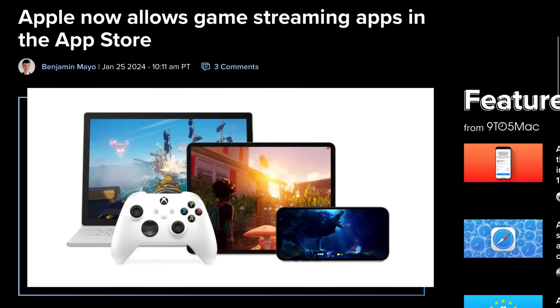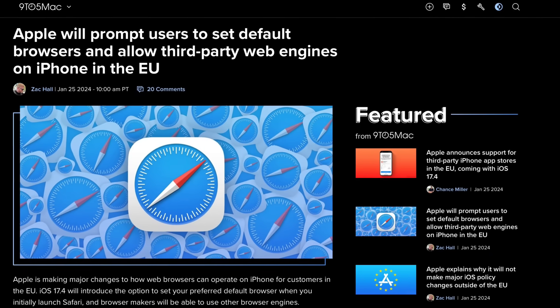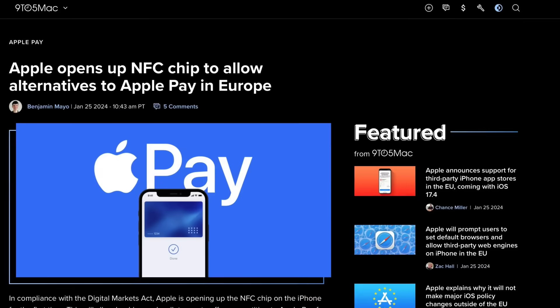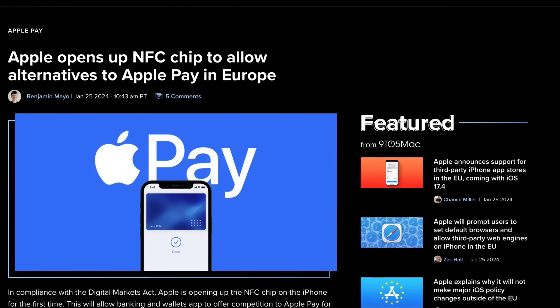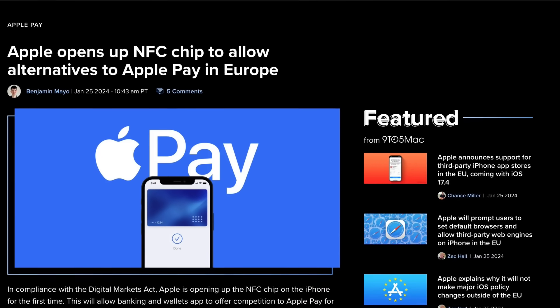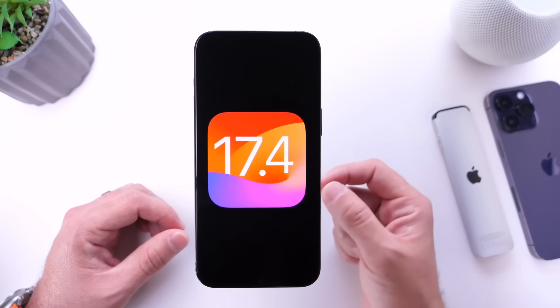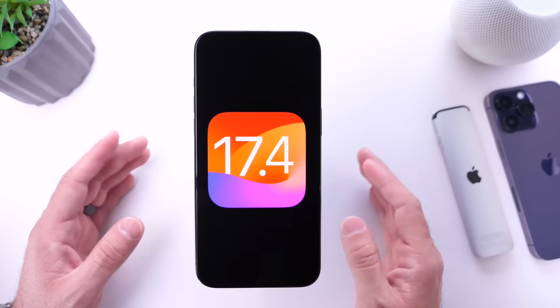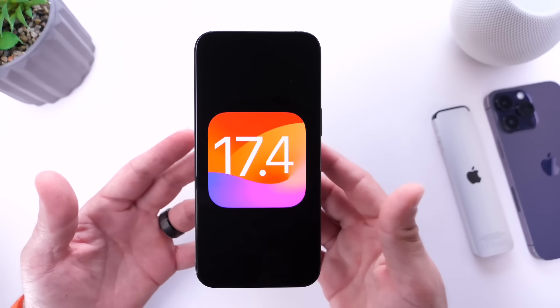Also available in European countries: third-party game streaming services, third-party browser engines, alternative in-app payment methods, and the NFC chip for payments will also be opened up. All details are linked in the description via Apple's newsroom article explaining everything coming to the iPhone with iOS 17.4 for EU users.